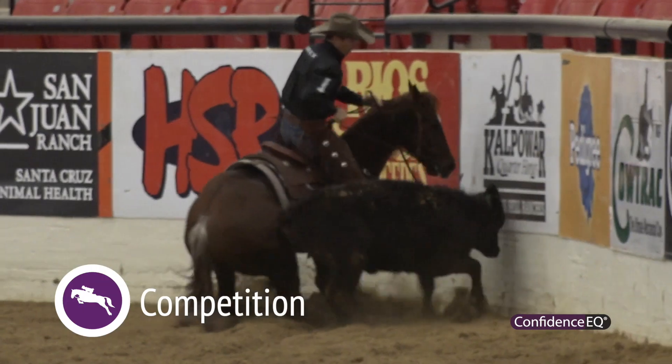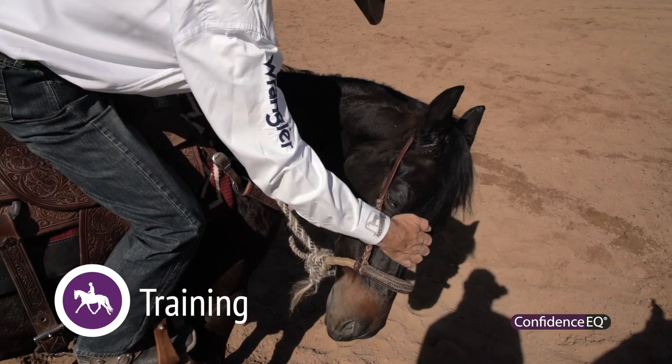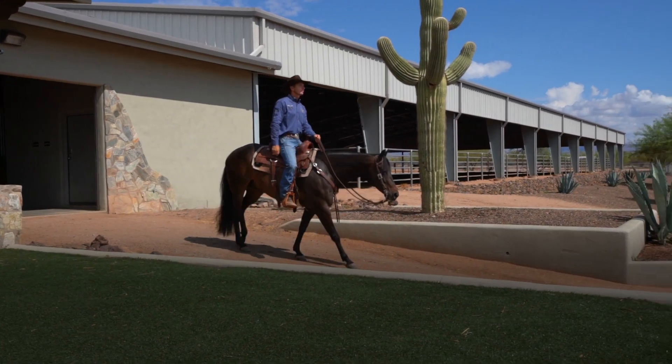It's not a sedative, so I don't ever have to worry about drug testing. Confidence EQ is just an aid to help us do the right things for our horses — we use it to help keep our horses happy and healthy.